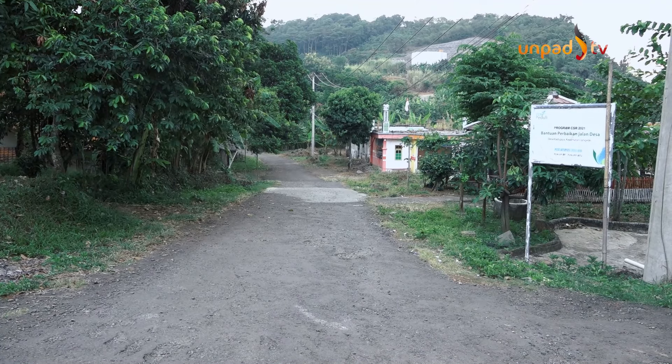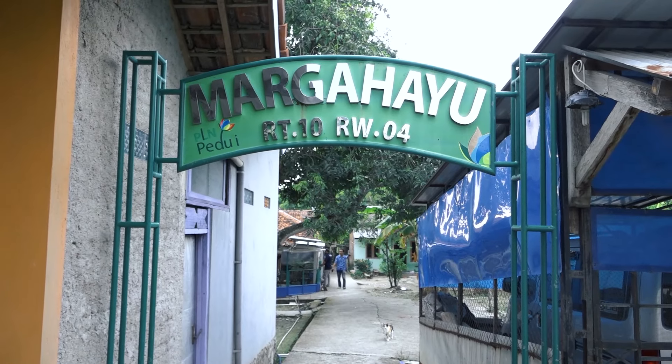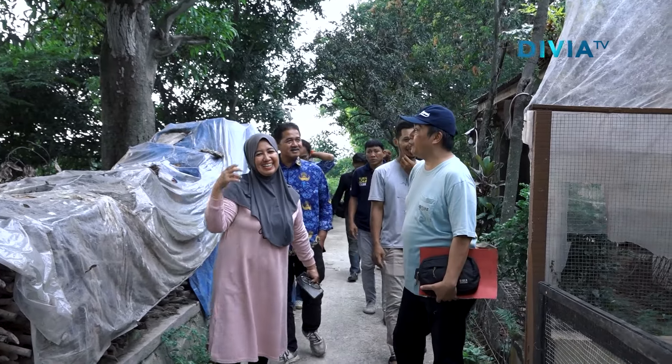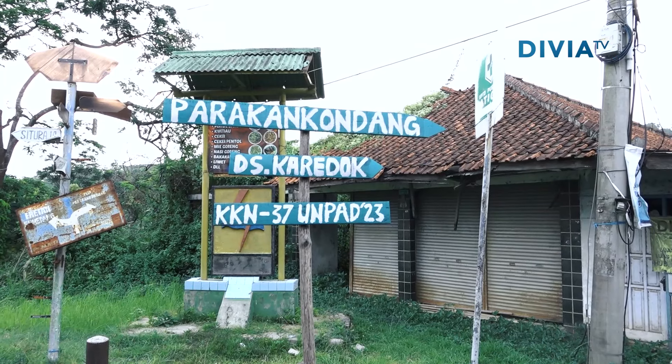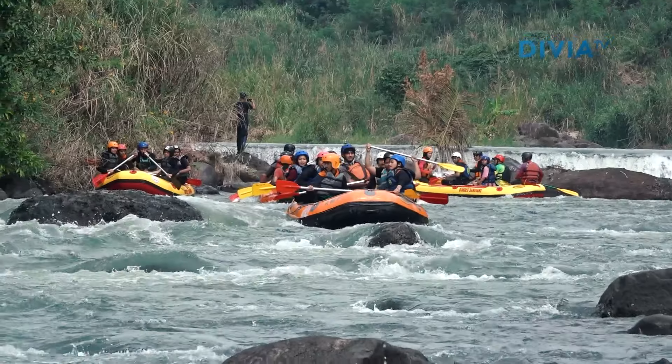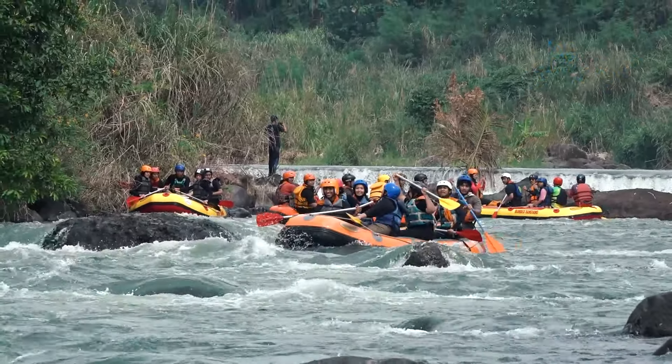Saat ini Desa Kadujaya sudah memiliki status swadhaya mandiri. Ini berarti Desa Kadujaya cenderung mengandalkan sumber daya lokal dan kemampuan sendiri untuk memenuhi kebutuhan mereka. Salah satu yang menjadi faktor penunjang kebutuhan ini adalah wisata Arung Jeram Parakan Kondang yang berlokasi di Desa Kadujaya.